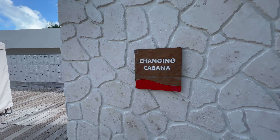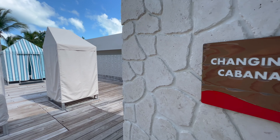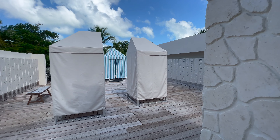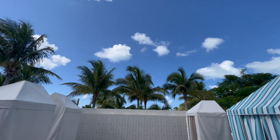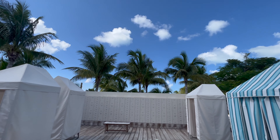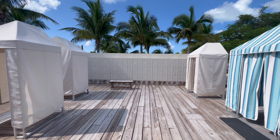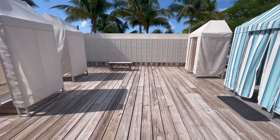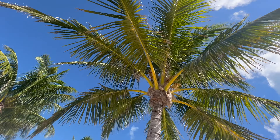If you are thinking about getting changed either when you arrive at the club or before you leave to head back to the ship, that's absolutely not a problem. You will find a number of lockers and also changing cabanas, so do not worry if you want somewhere to lock away a set of clothes or if you just need somewhere to freshen up before you head back to your cruise ship.